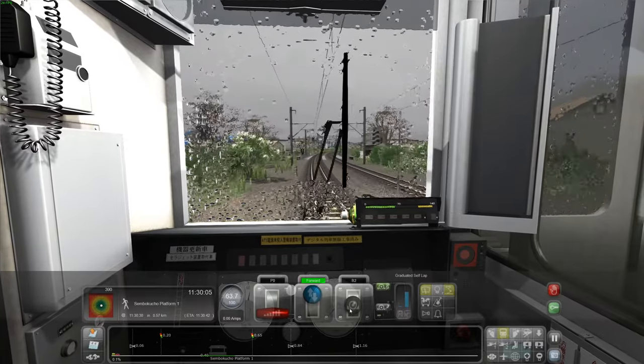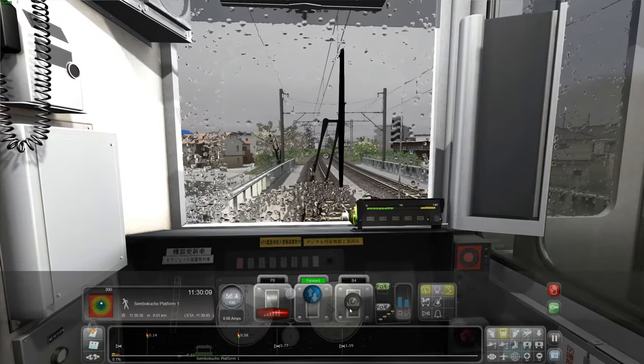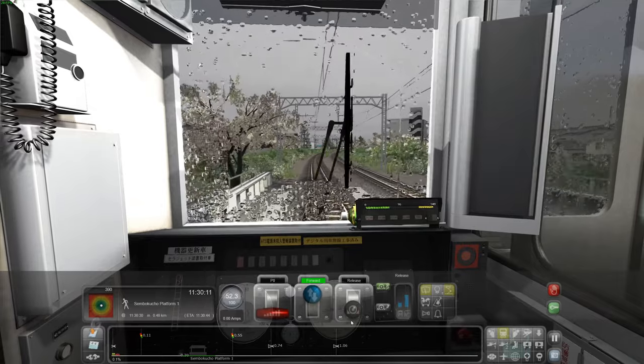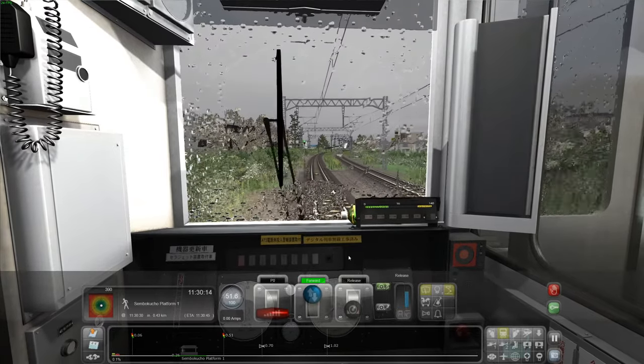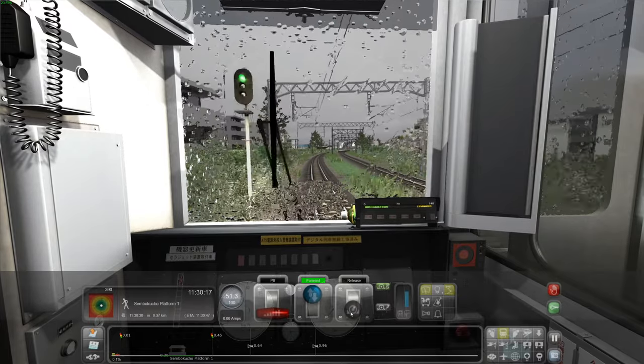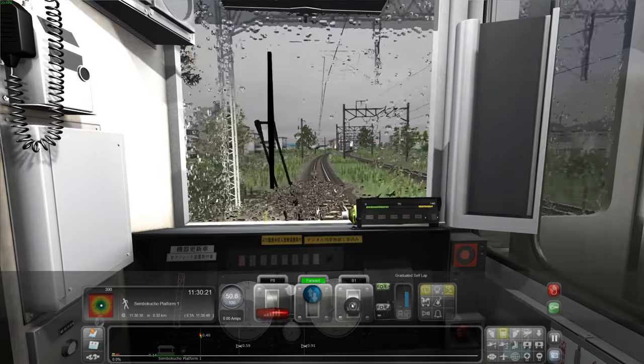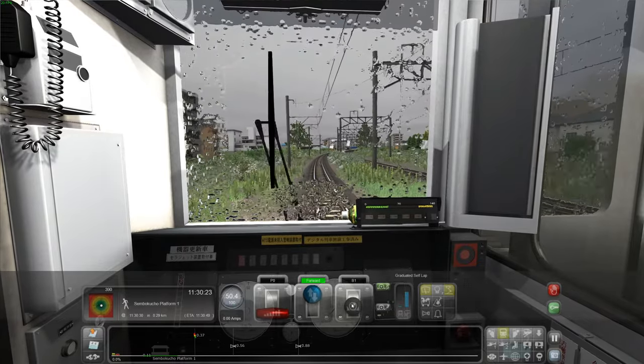A bit of braking. I'll leave a link to the route down in the description so you can go and check it out — it's on Just Trains, they make some brilliant routes. And the more Japanese routes we have the better, because I don't think there are enough Japanese routes in Train Sim yet.